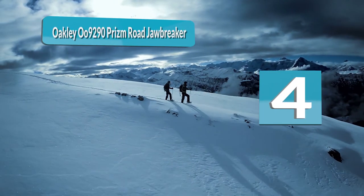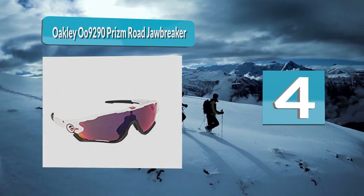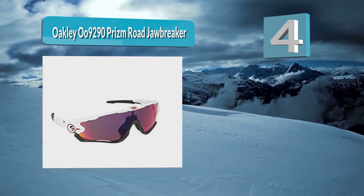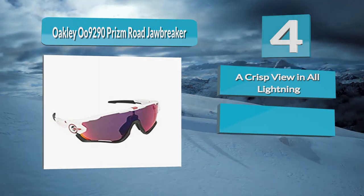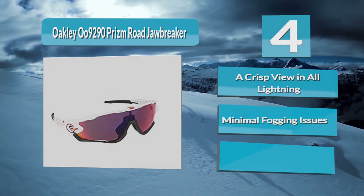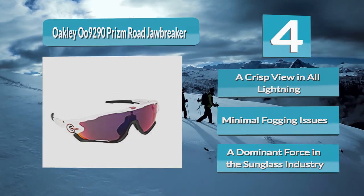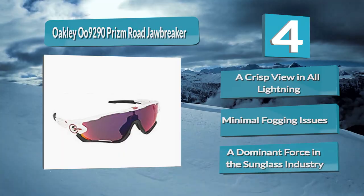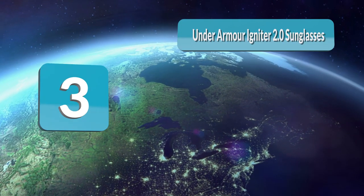Number 4: Oakley 0092 90 Prism Road Jawbreaker. When you first look at the Oakley 0092 90 Prism Road Jawbreakers, you can't help but think durability. These glasses are built strong, and don't worry long runners — they are super comfortable on your face too. You may even forget they are on, and when you take them off you'll miss the way the world looks.